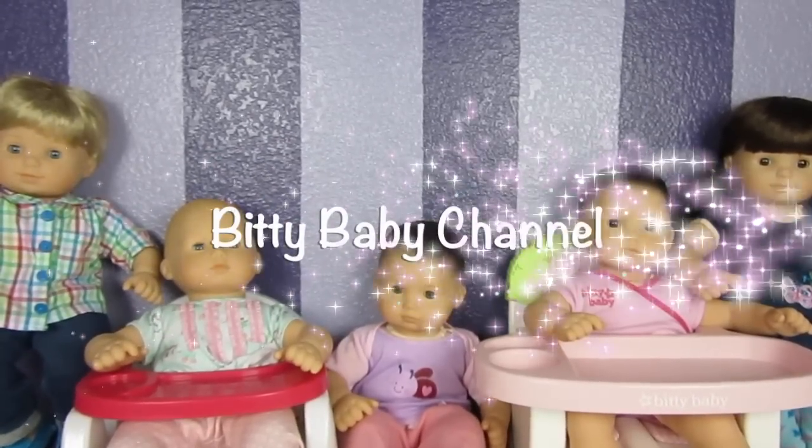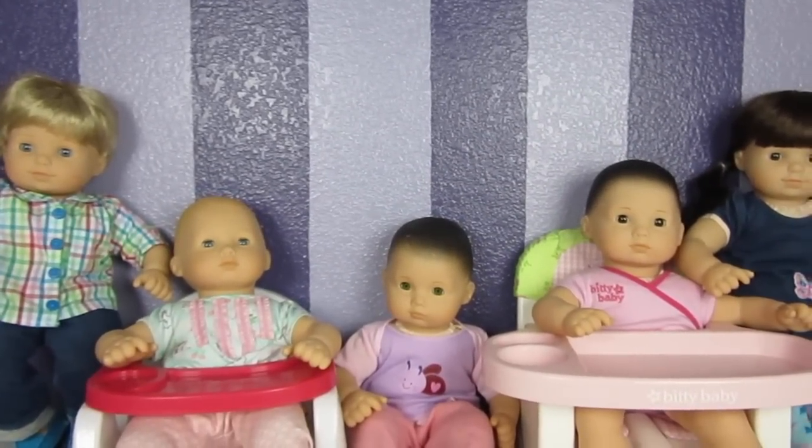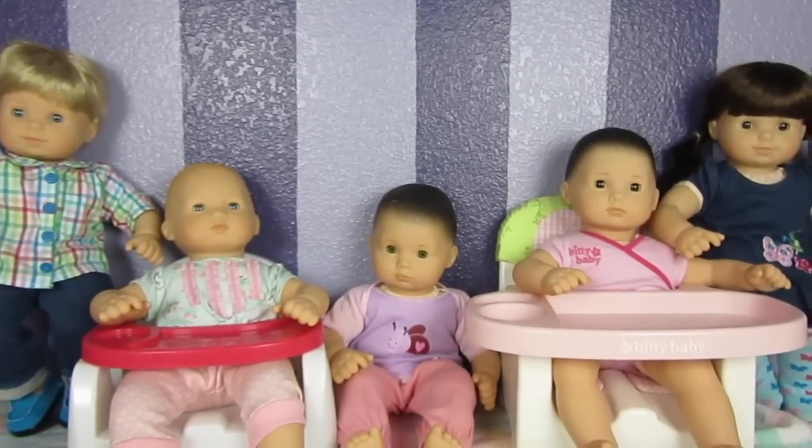Hey guys, welcome to the Biddy Baby channel. Today I want to show you my Biddy Baby Biddy Twin collection. It's a small collection, but I love them so much.